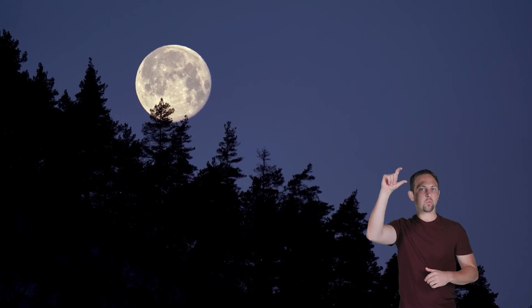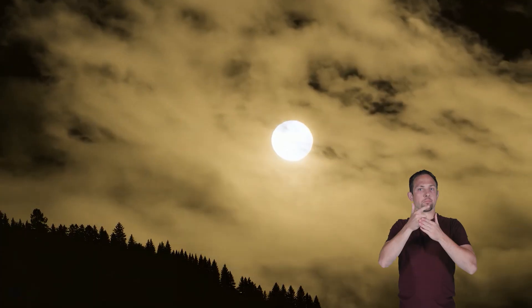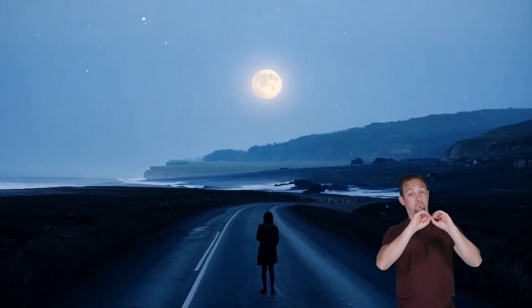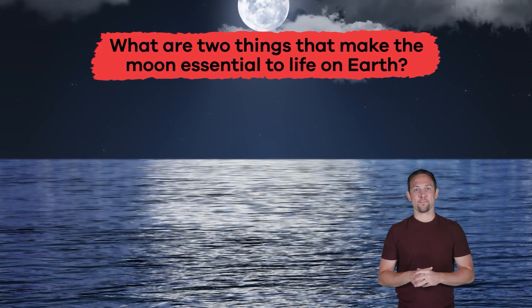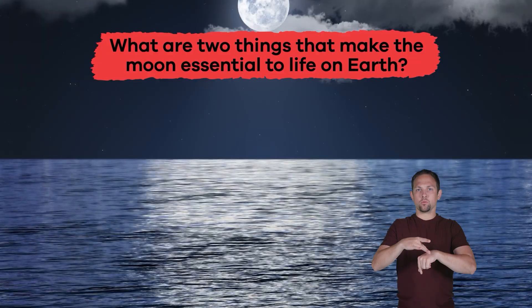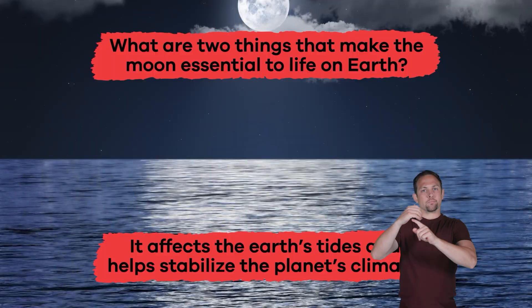Our planet has only one moon, and it is an essential part of life here on Earth. The moon affects the Earth's tides and helps stabilize the planet's climate. Without the moon, our planet would not be the same. It is also the brightest object in the sky at night — and unfortunately, it is not made of cheese! What are two things that make the moon essential to life on Earth? It affects the Earth's tides and helps stabilize the planet's climate.